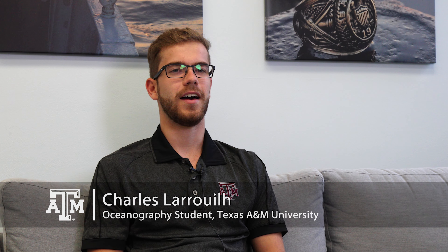My name is Charles Larouille. I am a super senior oceanography major at Texas A&M. I'm Veronica and I'm an oceanography student at A&M, and I recently had the pleasure of going on the Shade Cruise.